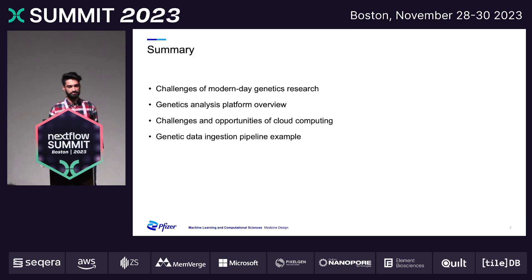Quick summary of the presentation: I'll begin by discussing some of the modern challenges we face with genetics research, then dive into an overview of our platform, and discuss some of the challenges and opportunities that we encountered with cloud computing, using our ingestion pipeline as an example for those use cases.